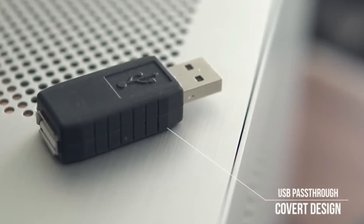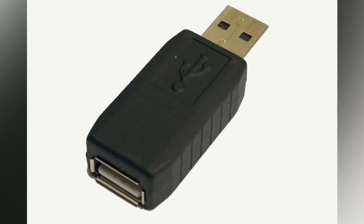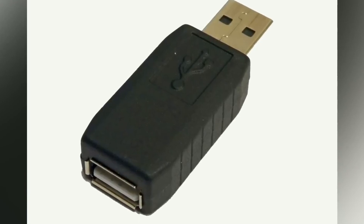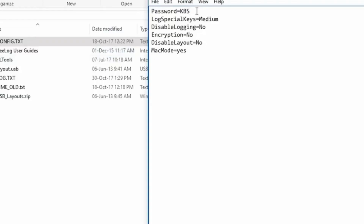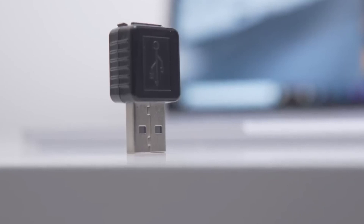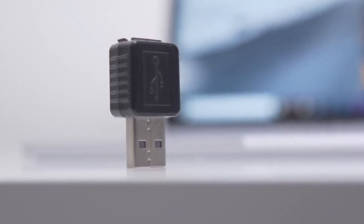If you're in the market for a hardware keylogger, you'll find a wide range of options available on both Amazon and AliExpress. These devices can be useful for security professionals and IT administrators who need to monitor their own systems. So if you're in need of a powerful hacking tool, a hardware keylogger could be just what you're looking for.